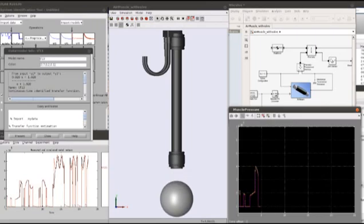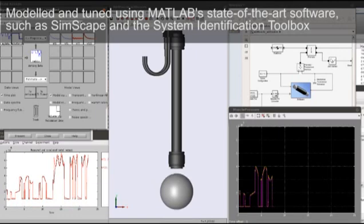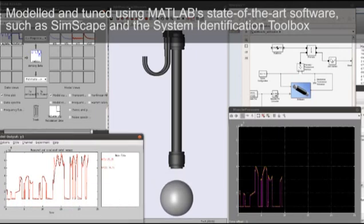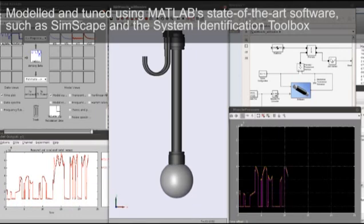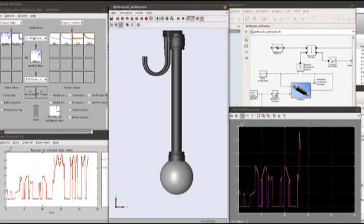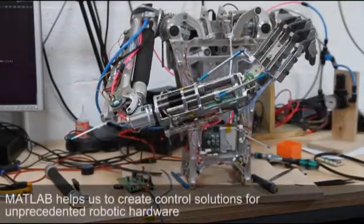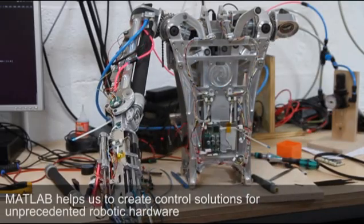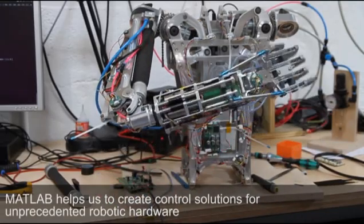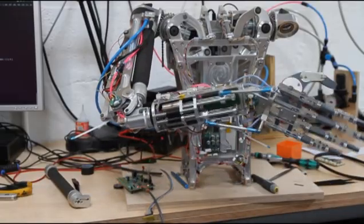We use advanced simulation and analysis techniques to model the physical characteristics of our systems and tune their behavior. In this way, we create robots that are both fully controllable and exceptionally human.